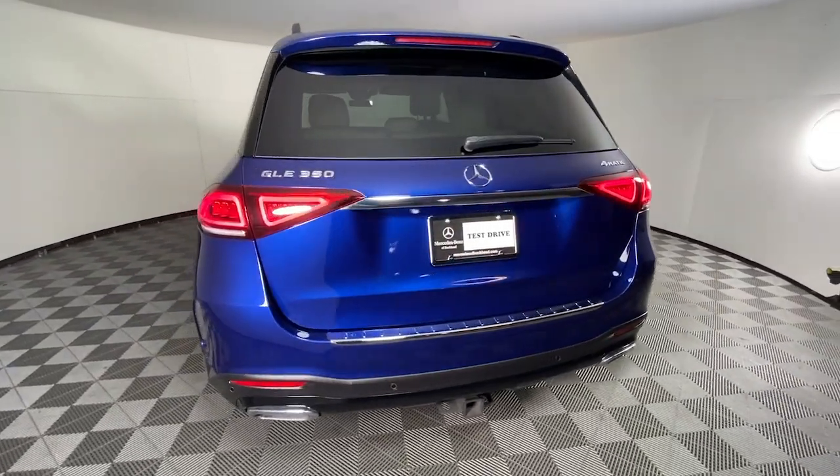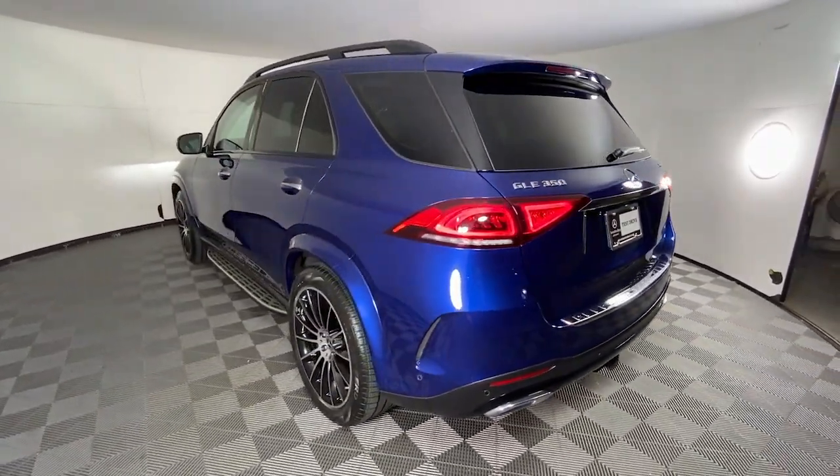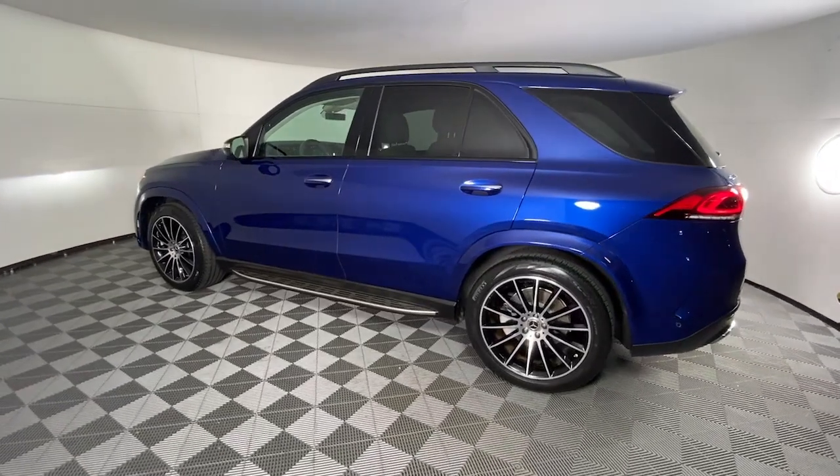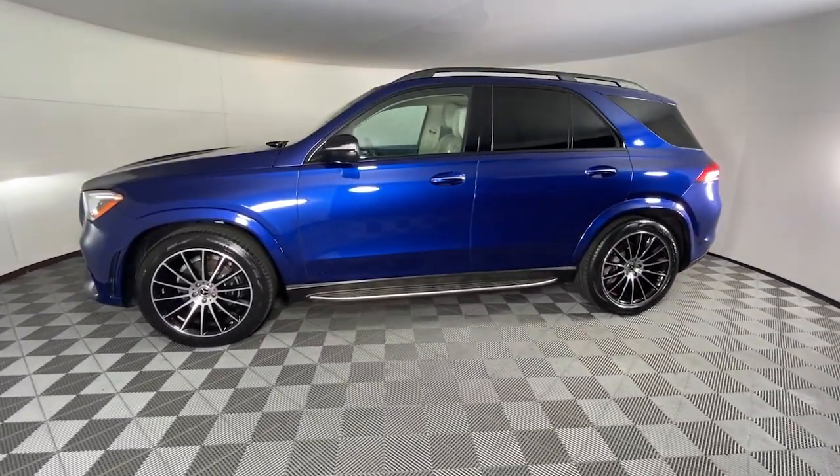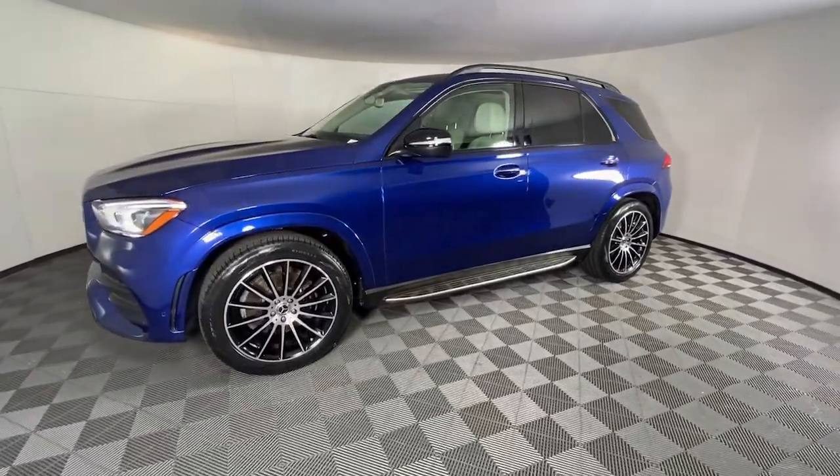State-of-the-art tech and industry-leading design work together seamlessly to create an unforgettable driving experience. These are just some of the great options this vehicle comes with: Apple CarPlay and/or Android Auto,